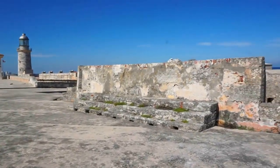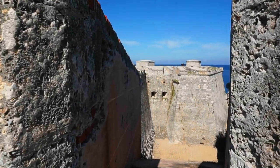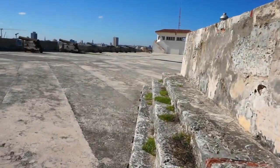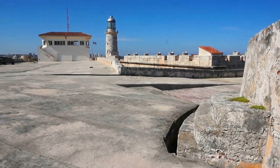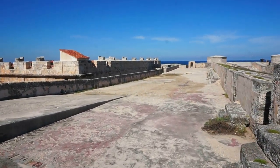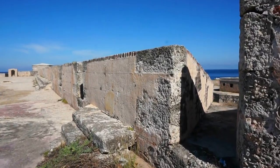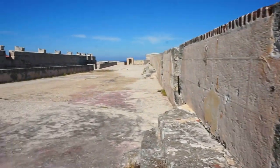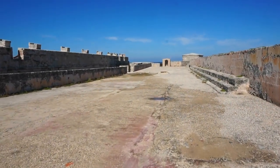Up here you can see the massive walls. Look at the view of the walls on that side — that's the northeastern corner. Over three meters in thickness, almost 10 feet in thickness. Very typical Spanish architecture — magnificent. You can get an idea of how thick the walls are by looking at the thickness at the opening here.